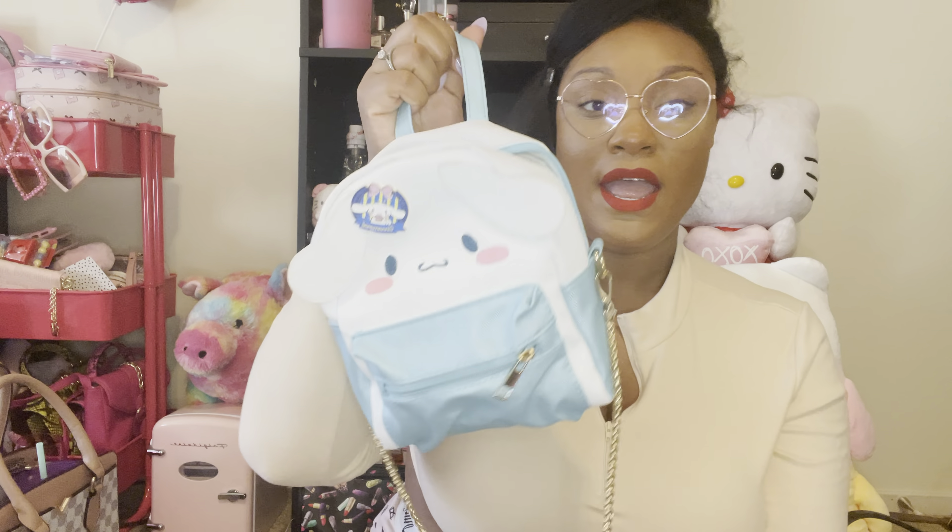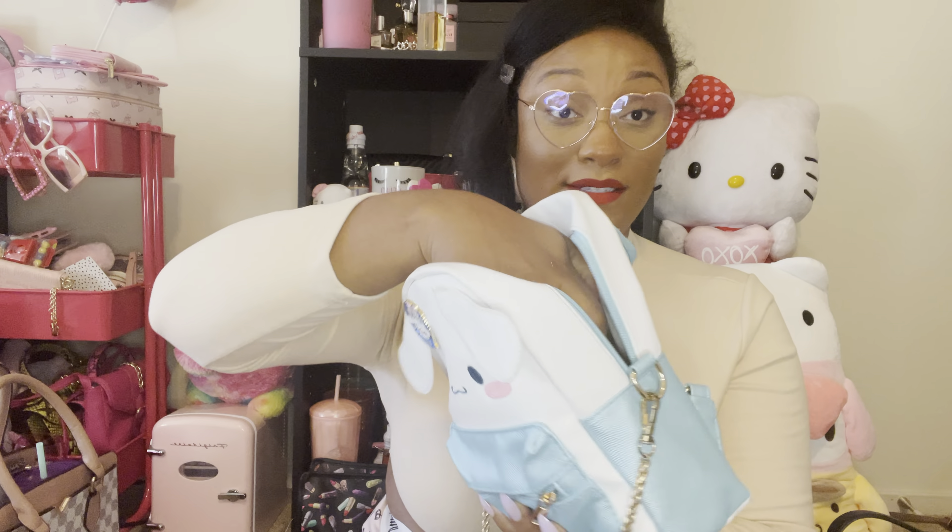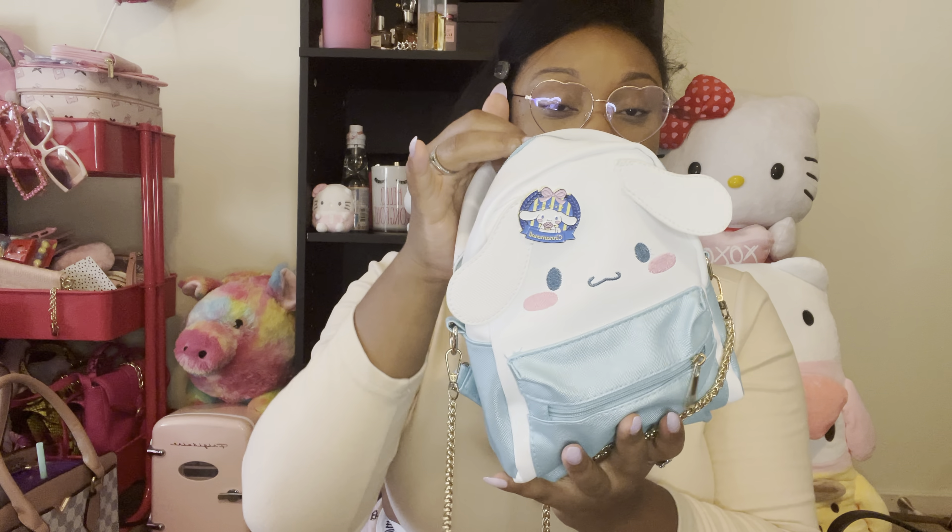The next bag is kind of two bags. I got this one on a live sale — it's a Cinnamon Roll bag by Sanrio. I added a gold chain to it because I thought that was super cute. It has attachments so it can be a backpack, but I like to carry it crossbody or top handle. It has a little front pocket and this bag carries a lot — a lot. I'll show you what I have in here because you might be surprised.